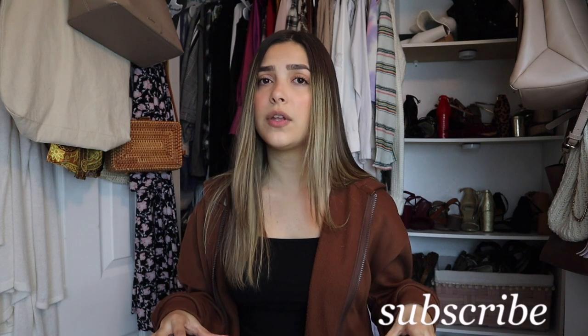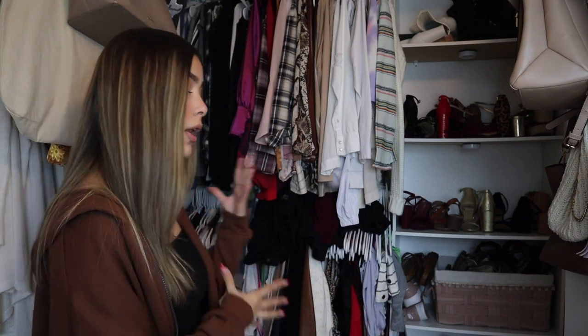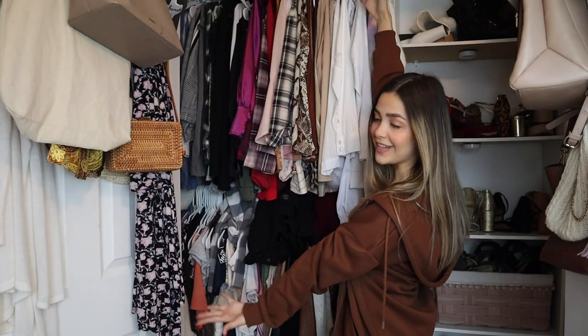Hi guys, welcome or welcome back to my channel. In today's video we are going to be doing a closet clean out. I've been wanting to do one of these for the longest time. It is February 1st right now so I feel like it's still the beginning of the year. I present to you my closet.